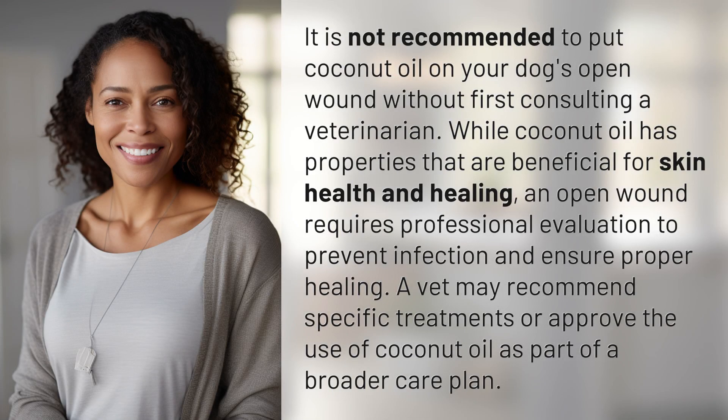It is not recommended to put coconut oil on your dog's open wound without first consulting a veterinarian. While coconut oil has properties that are beneficial for skin health and healing, an open wound requires professional evaluation to prevent infection and ensure proper healing. A vet may recommend specific treatments or approve the use of coconut oil as part of a broader care plan.